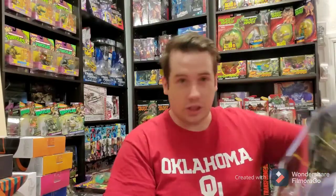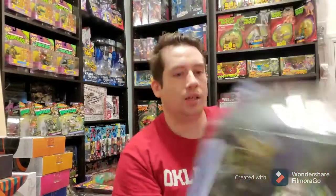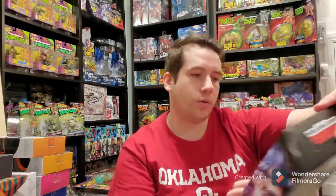The first thing here is the Quintesson Pit of Judgment. This was a Hasbro Pulse exclusive. It's supposed to replicate the jury or whatever from G1, but it is for the new Netflix series. So that's cool.